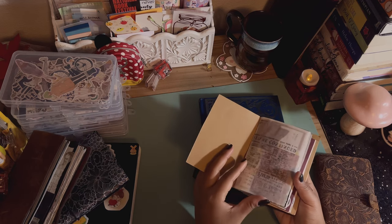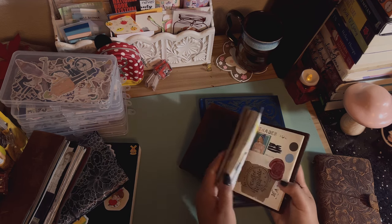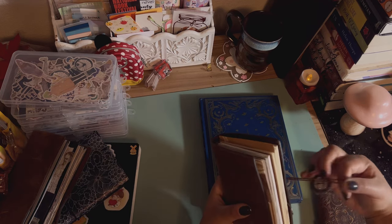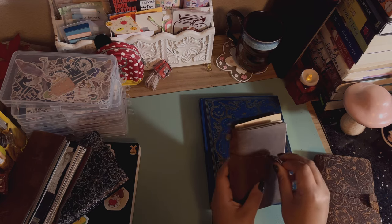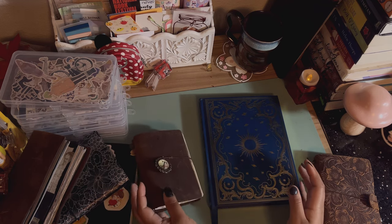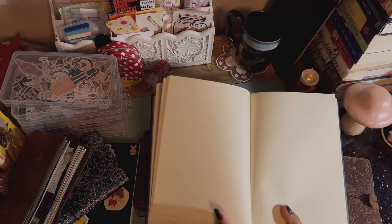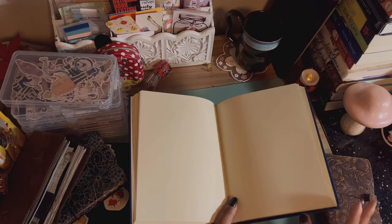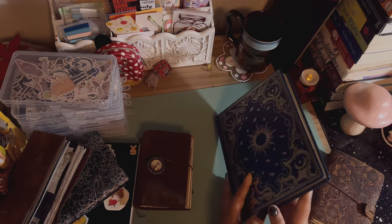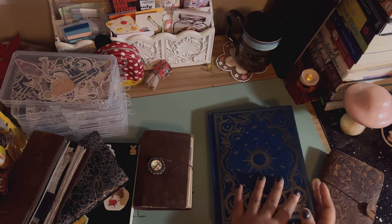I had considered using my passport traveler's notebook — one holds my Field Notes and another holds regular journal inserts. I junk journal on my passport size as well and I love journaling small. But I also like the ability to make things big, so the Peter Pauper Press journal is going to be my coffee journal. It's a lined journal with gold edges — it's just so beautiful, and my sister is truly a great gift giver.